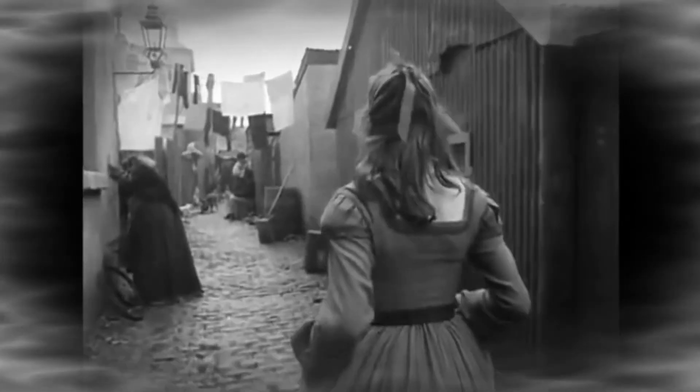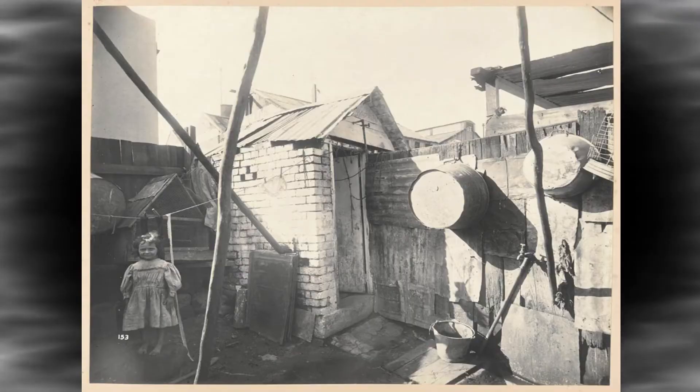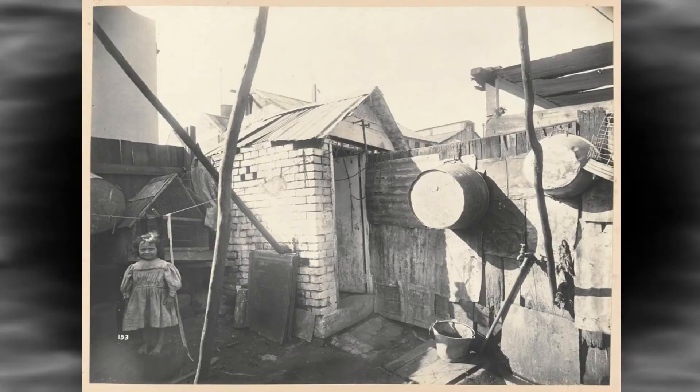It had a reputation of being one of the roughest and toughest ports in the world. However, that all changed in 1900 when the bubonic plague swept through Sydney. The slums that had given the area its reputation were demolished, and many of its notorious black alleys, nooks and crannies vanished into history.